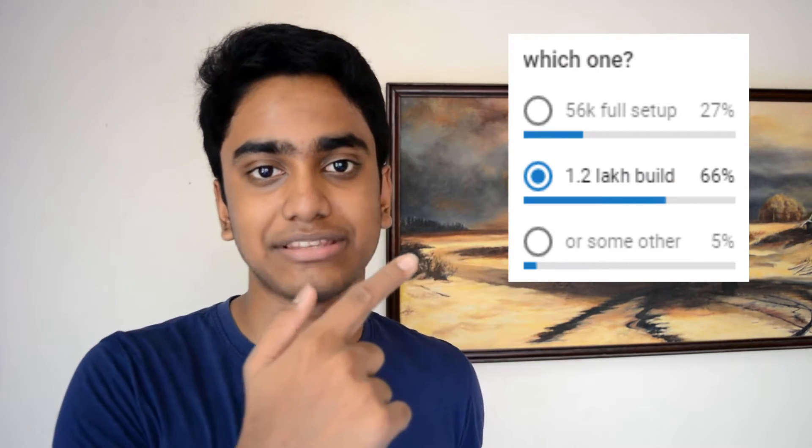Hey guys, what up? It's Aitya Rishi back here with another video. I've come up with a new PC build for 1.2 lakhs. If you have that kind of money, you're in luck because people wanted to see a 1.2 lakh PC build. Due to the request from my friend, I shaved, and yeah, let's get right to it.